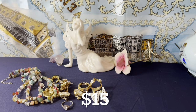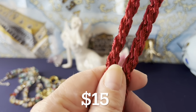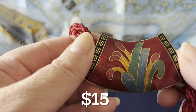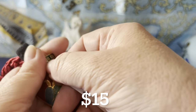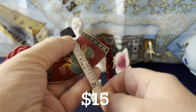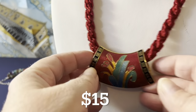This is a cloisonné necklace — Chinese export, I believe 1970s. It has a barrel clasp and a nice silk-like rope, knotted, with a big pendant piece. Total length is 30 inches around the neck with a pendant that's at least two and a half inches at the bottom. It's double-sided. I believe it's 1970s Chinese export — $15 if anyone's interested.